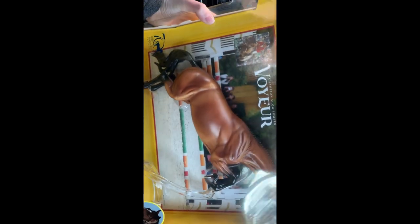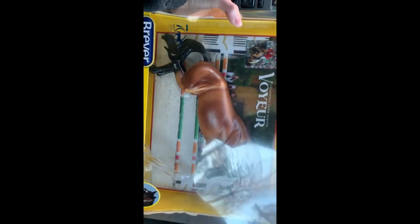I also got a Breyer Voyeur. I kind of hated this one for a while because I don't like horses on stands — I've said this in all of my videos. But I was like, I'm gonna try him.